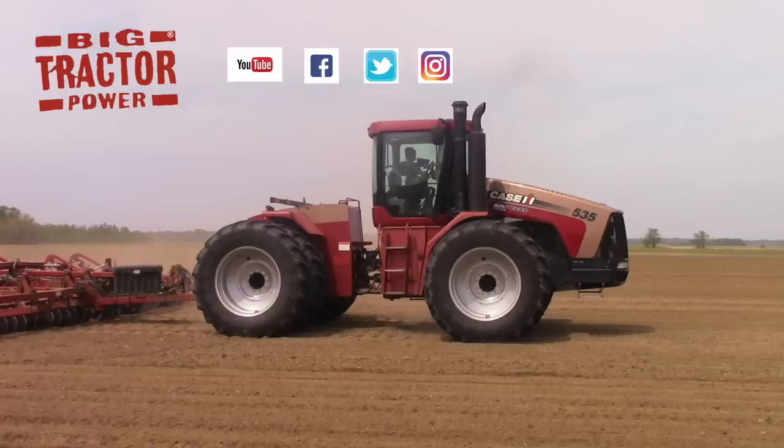Make sure to check out Big Tractor Power Instagram where I share pictures and short video clips of what is currently being filmed in the field. As always, thank you for watching.